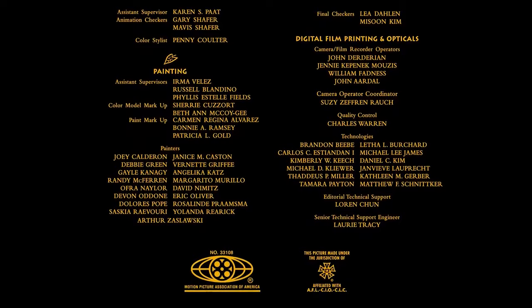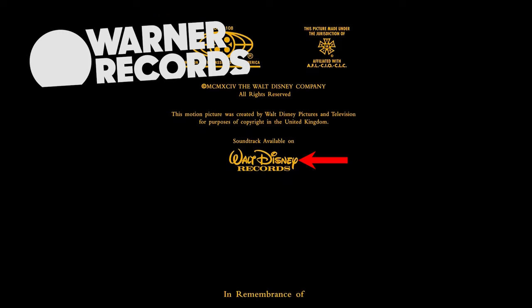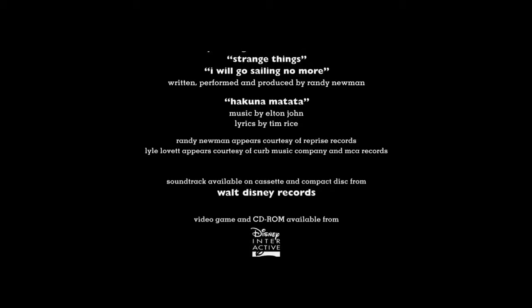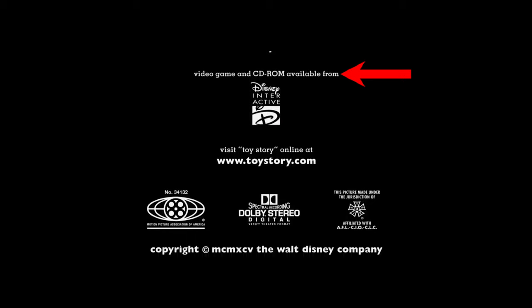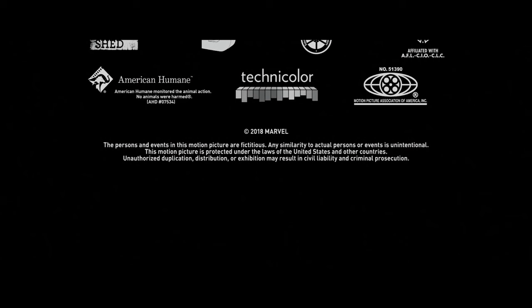Lastly, here's a collection of other logos worth mentioning that don't fall into a specific category. Walt Disney Records and Warner Records are both examples of record labels that released the soundtrack to the movie, so you'll sometimes see their logo in the credits to advertise that. It also seems that in the credits to the original Toy Story, they advertised the Toy Story video game — as if the credits of Toy Story are where you're going to find out there's a Toy Story video game. And lots of live action movies include the logo of American Humane to show that the organisation has monitored animal welfare during production — which is where you'll see the certification that no animals were harmed in the making of this movie.